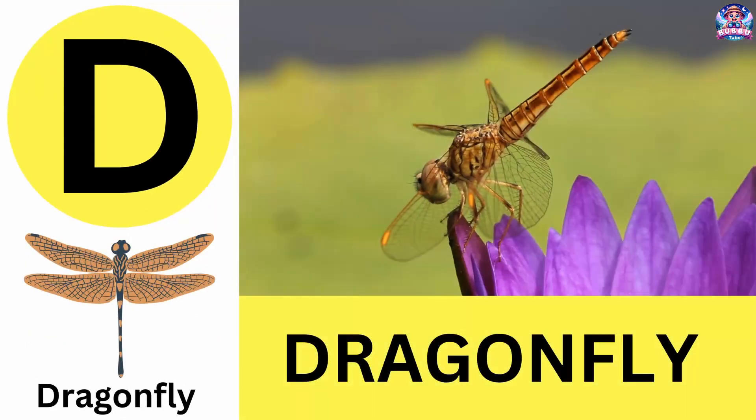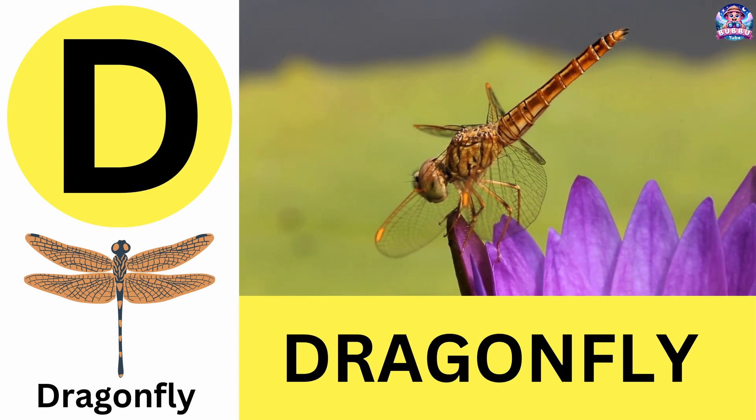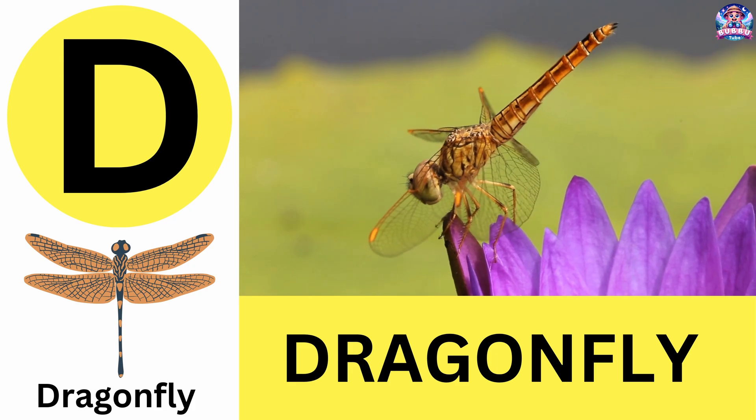D. D is for dragonfly. Dragonflies are amazing flyers that can hover like a helicopter. D is for dragonfly.